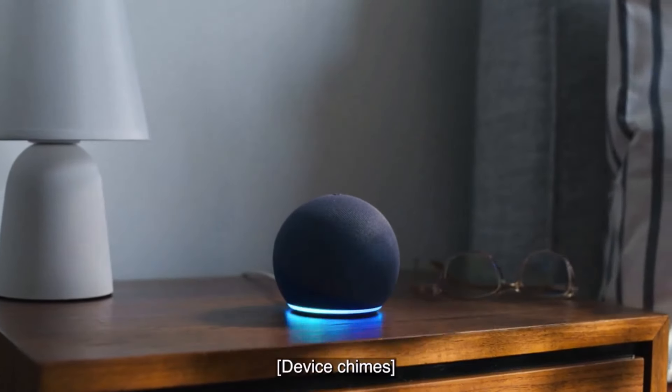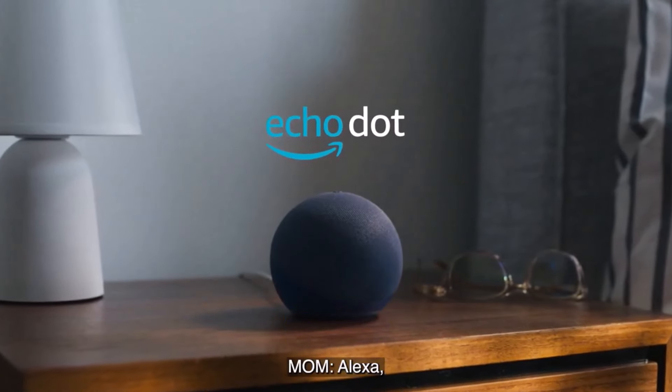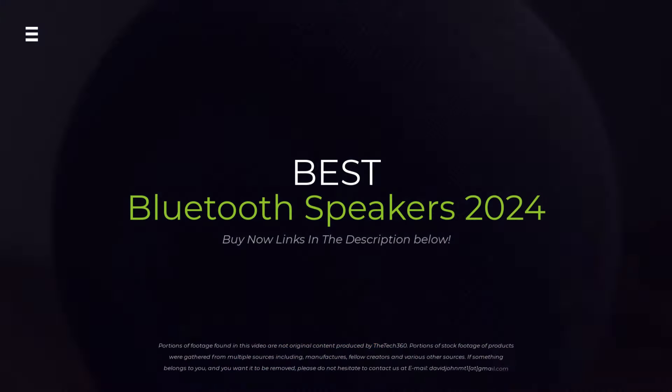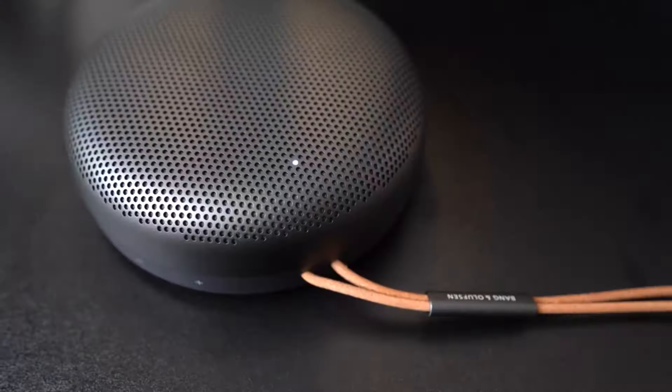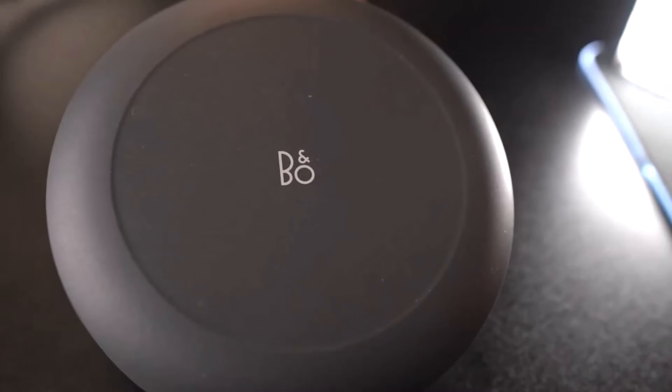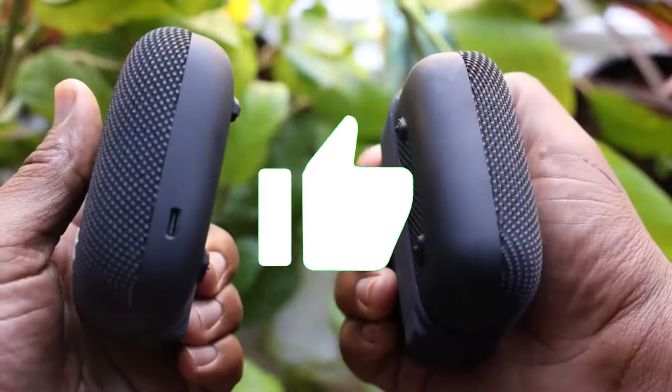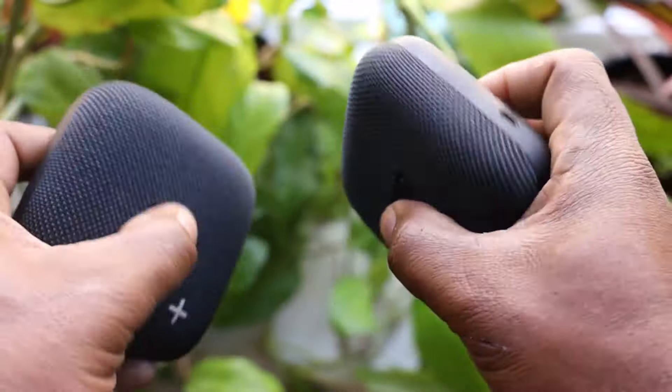Audio lovers, looking for the ultimate speaker to blast your tunes in 2024? From poolside parties to cozy nights in, we're breaking down the best Bluetooth speakers on the market. We'll cover sound quality, battery life, and features so you can find your perfect match. Hit the subscribe button, give a thumbs up or down, and comment about which one is best for you.